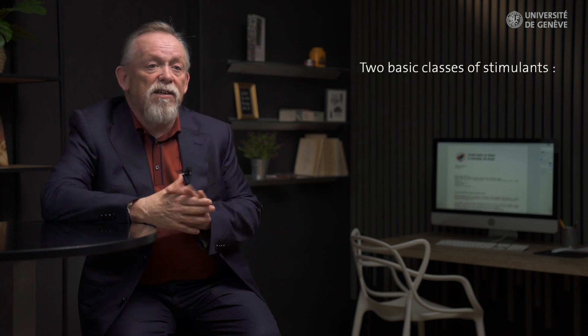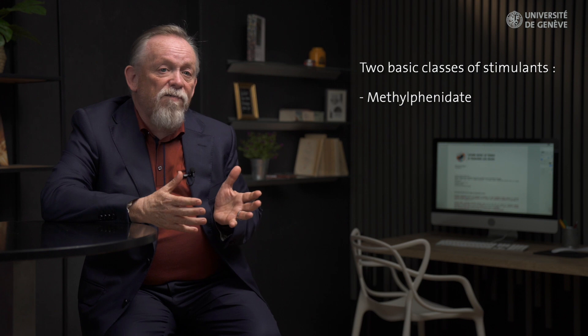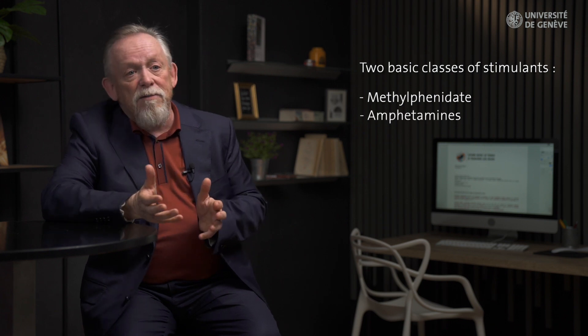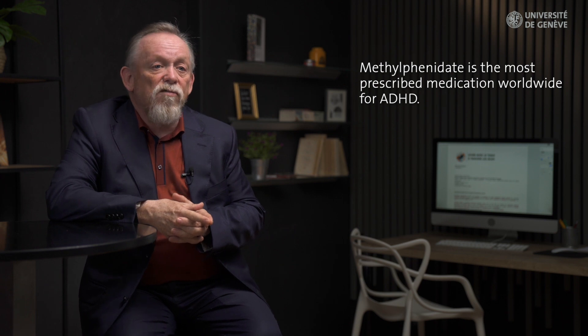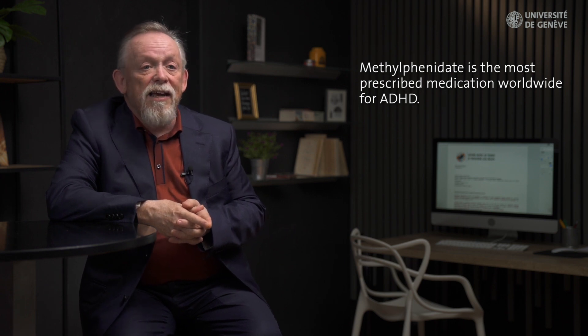There are two basic classes of stimulants: methylphenidate and the amphetamines. Methylphenidate is the most prescribed ADHD medication worldwide. It's not a new medication — in fact it was first made in 1944 and first marketed as Ritalin in 1954.